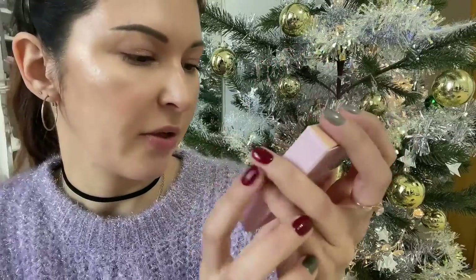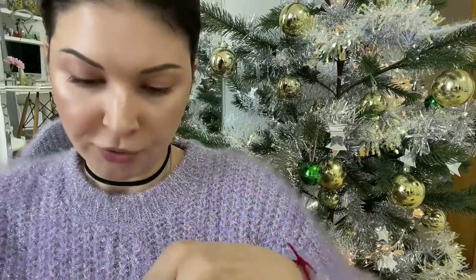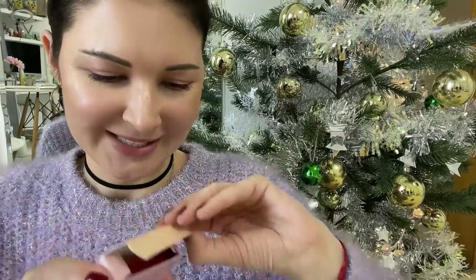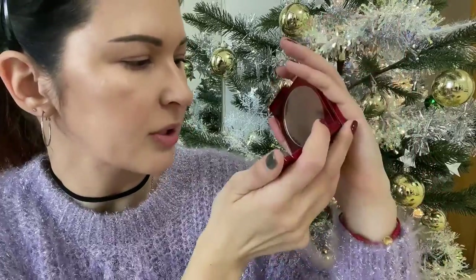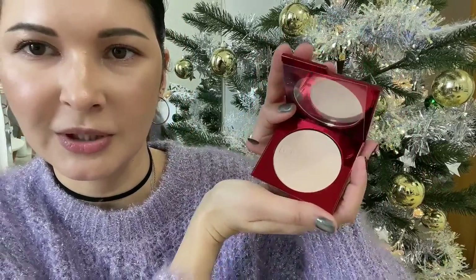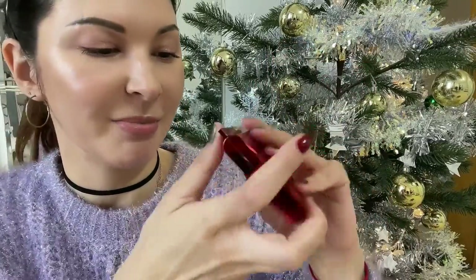The last one is Turn Up The Base Versatile Foundation Powder from Patrick Ta — fair, number four neutral. Oh wow, it looks so good! It has a mirror but no sponge. It might be a bit too fair for me, but I can always use some bronzer. It looks like this!